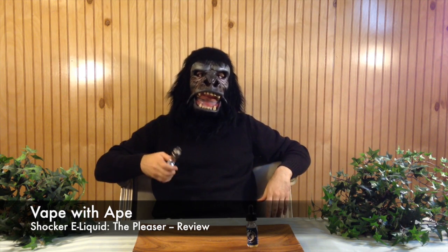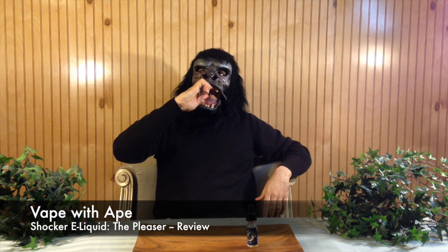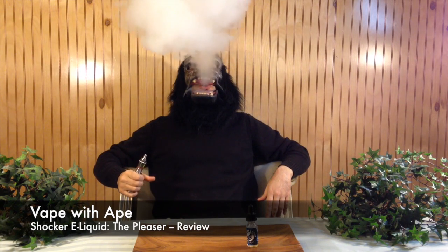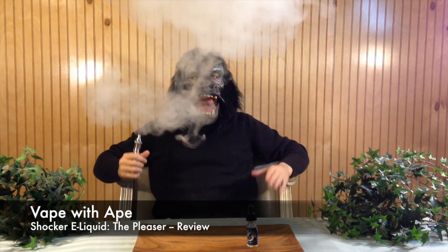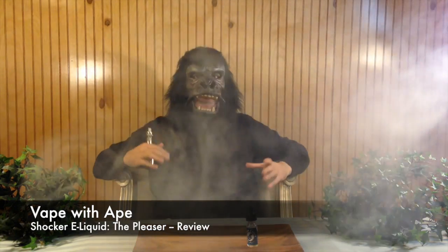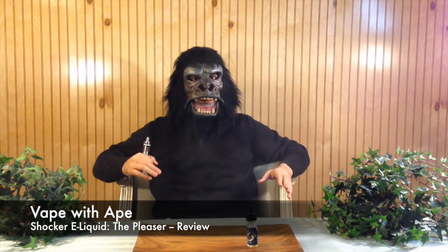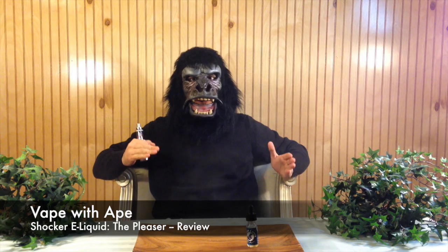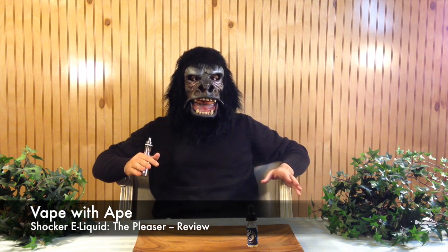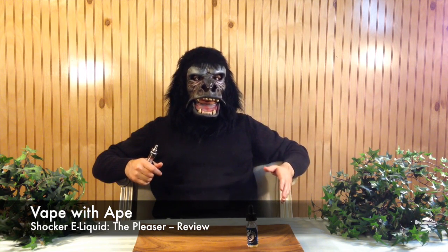Let's talk about throat hit and vapor production. Excellent vapor production from all Shocker e-liquids — a very full-bodied, full-tasting vape and that's what I love. The throat hit is super smooth, even for a cinnamon vape, which is kind of weird because usually cinnamon hits you kind of harsh. This one doesn't. It's very smooth at 3 mg and I absolutely love it.